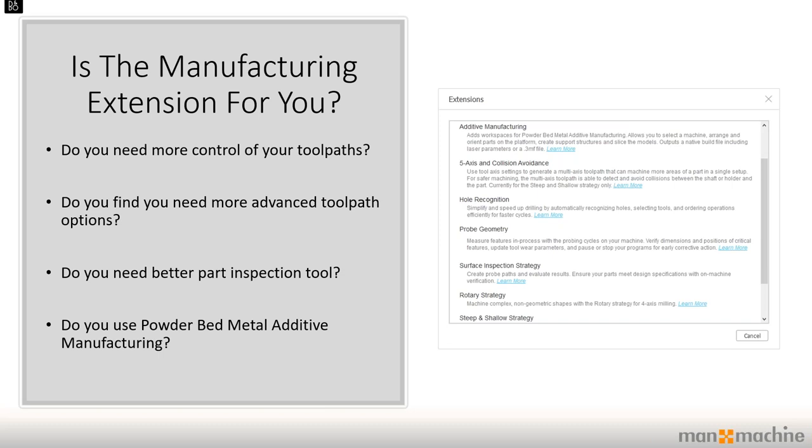I'm very passionate about design automation, additive and subtractive manufacturing, and generative design. So the big question today for those of you that haven't already tried the manufacturing extension is: is it for you? Some questions I'd ask are: do you need more control of your toolpaths — for example the ability to edit toolpaths directly? It can be frustrating when CAM software auto-generates toolpaths and you just can't get them exactly how you want. Do you need more advanced toolpath options beyond what general CAM offerings provide?